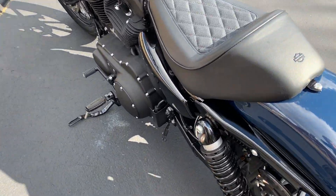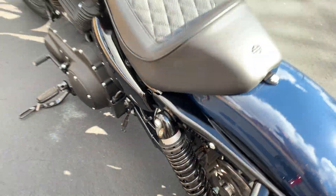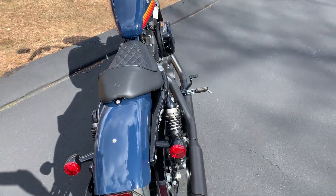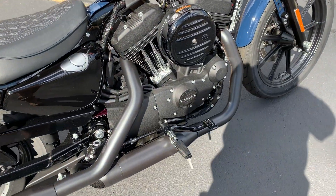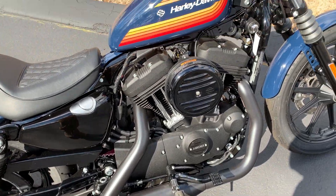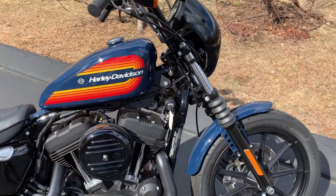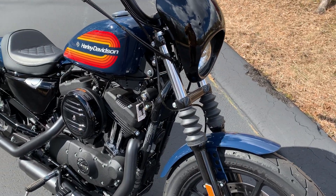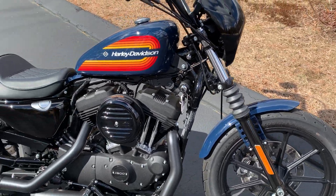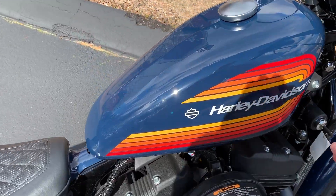It's got the new Sportster shocks on it, which are a huge upgrade over the old Sportster shocks. It's got the mini pegs on it with the carbide rub strips. The boots on the front forks just kind of throwback to the dirt track era. Let's go ahead and start this motorcycle so you can hear it go.